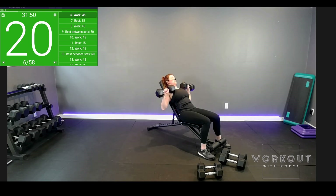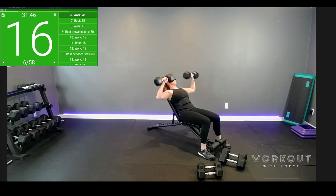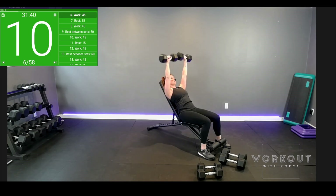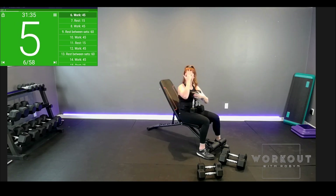How are we? We're halfway. Quality as always over quantity. If you have to bail on the weights, drop them to the side — don't let them conk on you. Be safe about it.